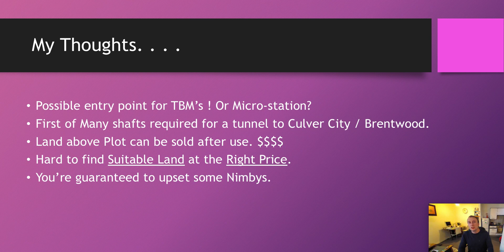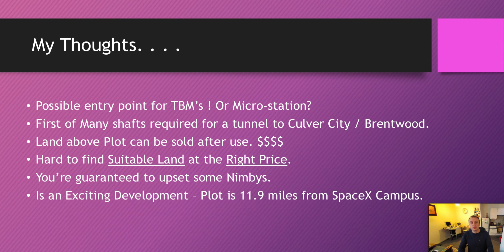Elon Musk wants this to be a very safe system. There will be no subsidence, there will be no tunnel collapses. This is an exciting development. The plot is 11.9 miles from the SpaceX campus — if they connect that up to the SpaceX campus, that's quite a large network of tunnels, and it's good for people who live in that area. Hopefully they do a trial run to begin with.